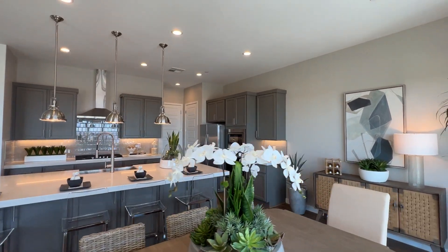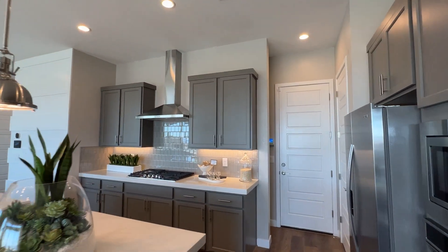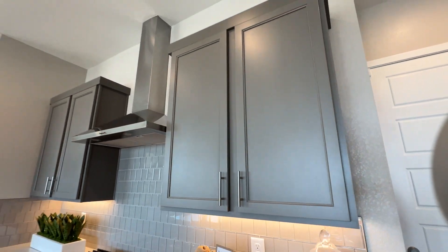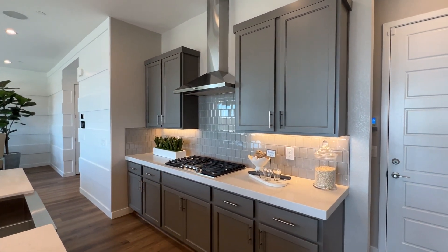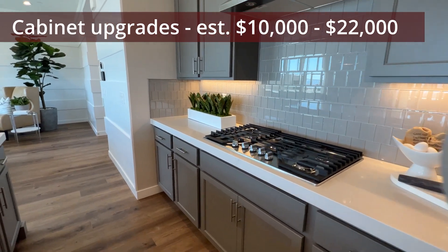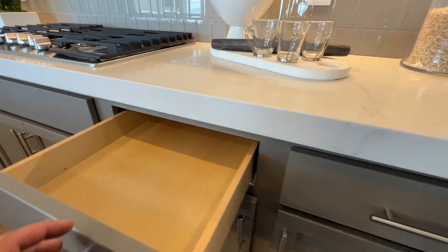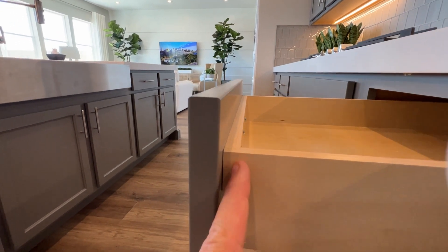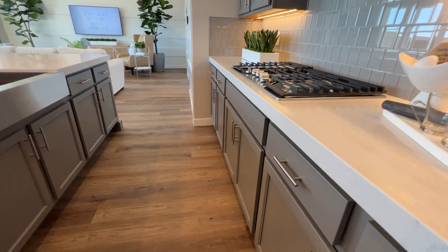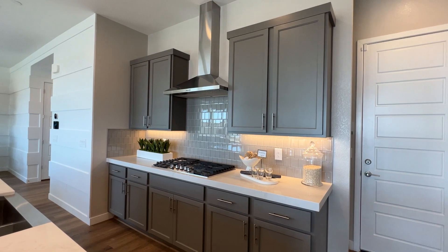In the kitchen, you get 42-inch cabinets at this height, but the included option is a different birch cabinet style. The gray-finish cabinet shown here is an entry-level upgrade at around $10,000, and going all the way up to $22,000 gets you soft-close hinges, dovetail drawers, and better quality construction throughout the house.